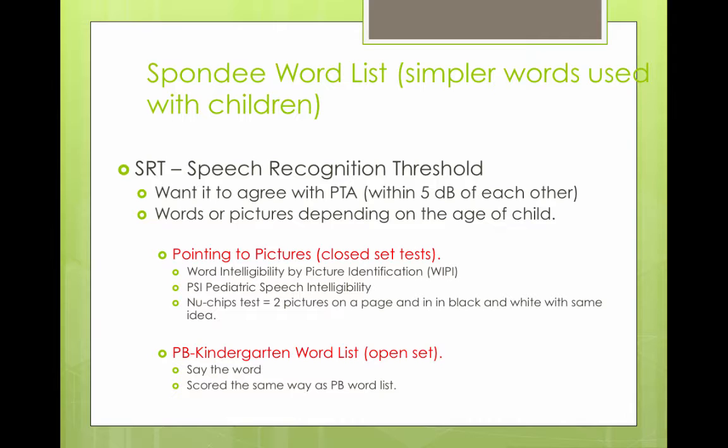The speech recognition threshold (SRT) should agree with the pure tone average, or be within 5 dB of each other. Words or pictures are used depending on the age of the child. You could use the WIPI — the Word Intelligibility by Picture Identification — or a picture-pointing closed-set test, especially if the child lacks vocabulary or is nonverbal.